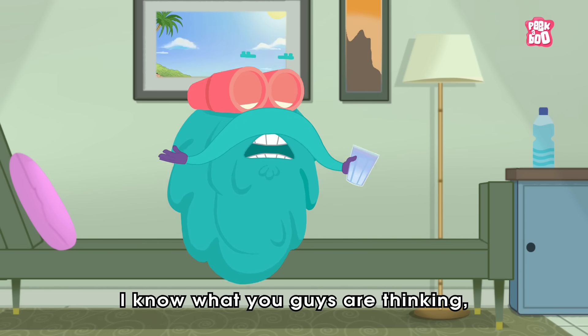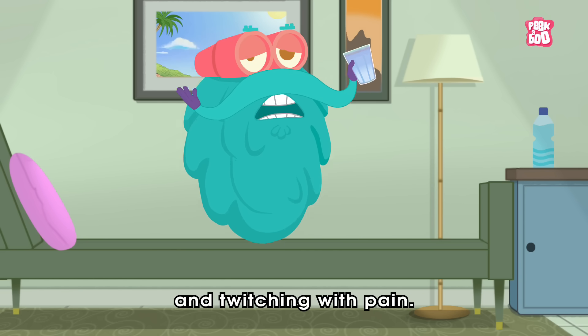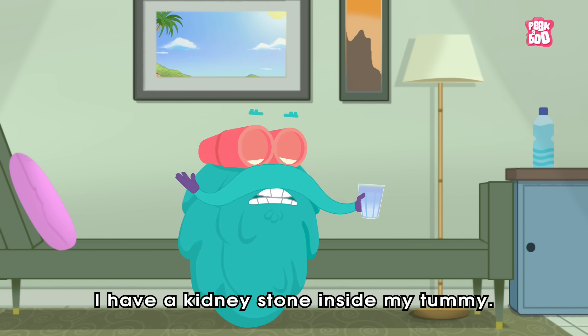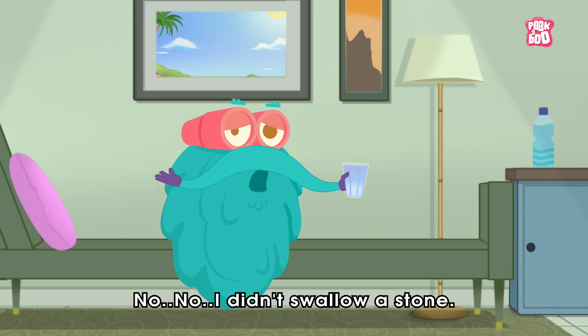I know what you guys are thinking — why am I drinking water and twitching with pain? Well, that's because I have a kidney stone inside my tummy. No, I didn't swallow a stone.